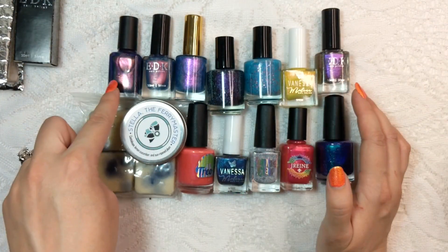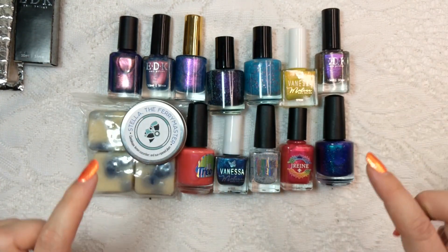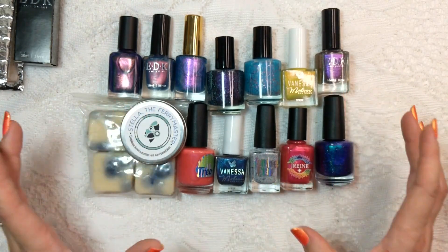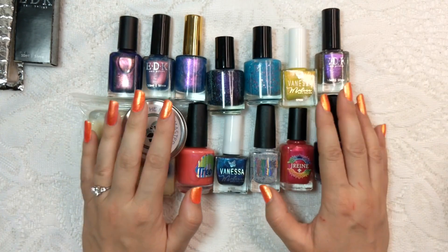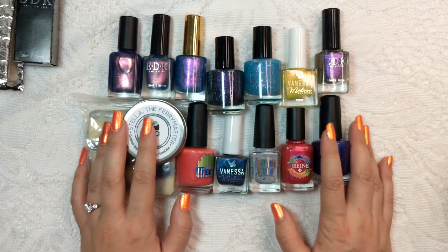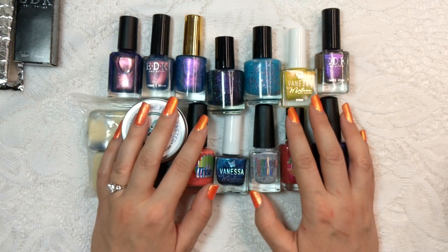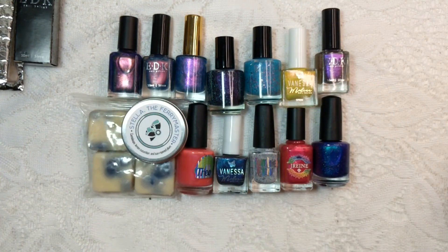So there you have it, guys — that was my haul from Little Box of Horror, Polished Gamers Box, and the Charity Box. Let me know down below which ones were your favorites, and let me know if you'd like me to try to shorten these videos a little bit. Hopefully you enjoyed. Thank you so much for hanging out with me. Let me know if you've shopped any of these boxes, don't forget to hit that little subscribe button and the notification bell, and I'll see you in the next video.